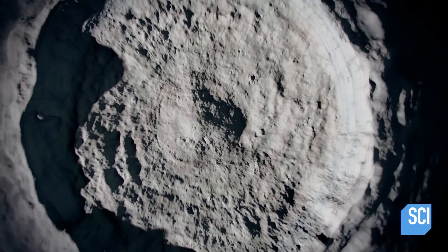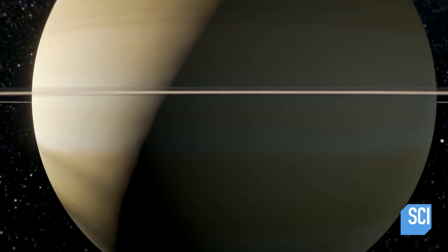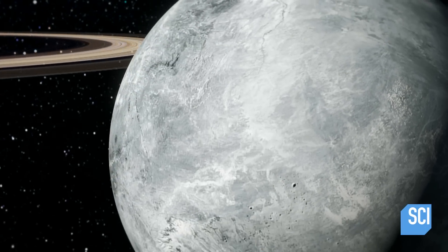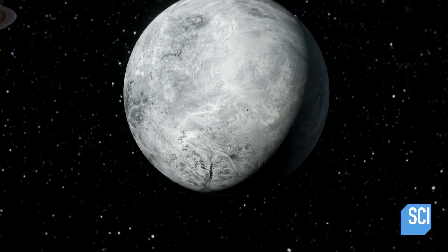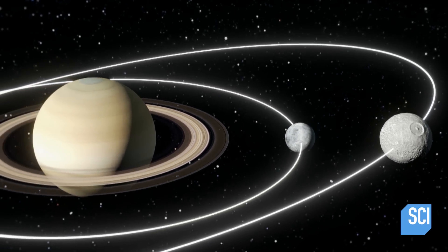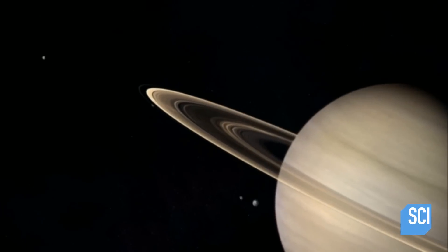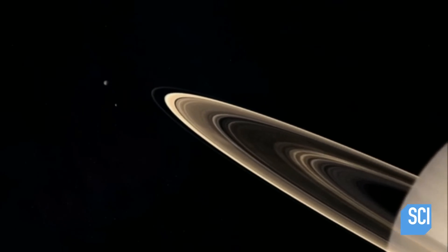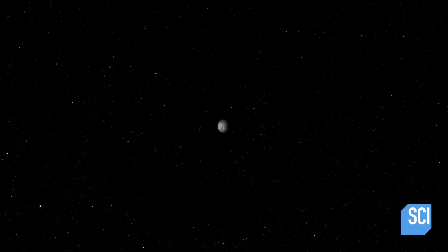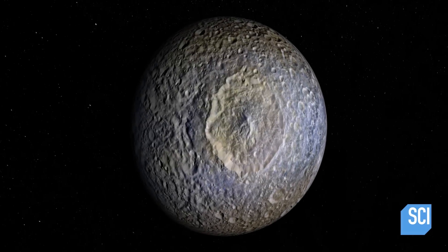Something about Mimas doesn't fit the ocean theory: its orbit. Over time, moons with subsurface oceans tend to fall into a spherical orbit, but Mimas travels in an ellipse. If Mimas did have a liquid water ocean, its orbit would gradually settle into a more regular circular path — and that's not what's happened. A moon that is spherical, without a subsurface ocean, with an elliptical orbit, and it wobbles? That's just weird.